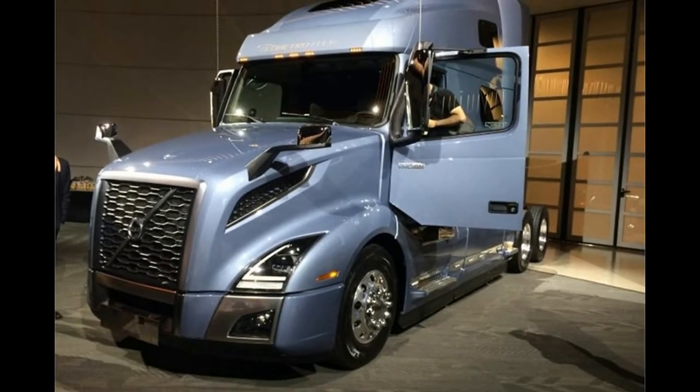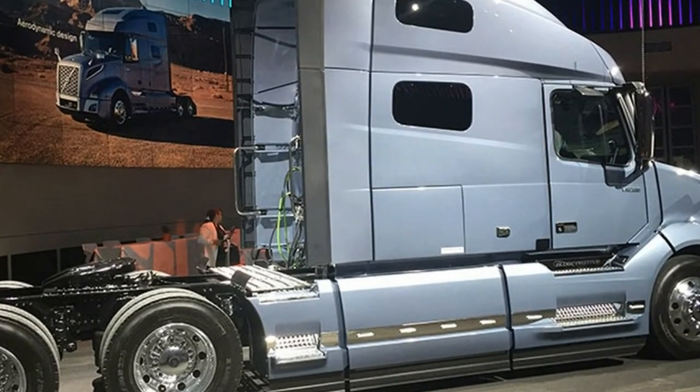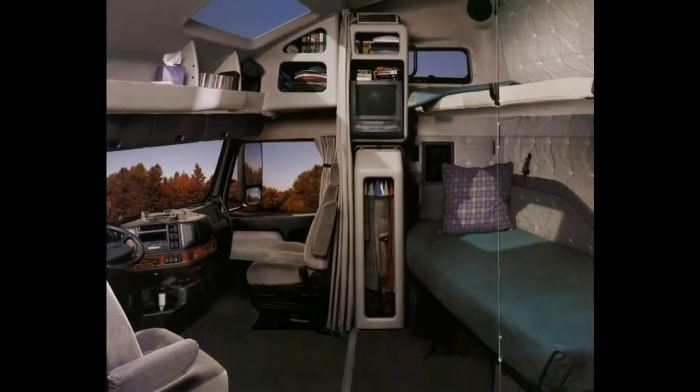Redesigned and repositioned engine air intakes allow for less turbulent intake air delivery. Airflow up and around the cab has also been optimized with new chassis and roof fairings.